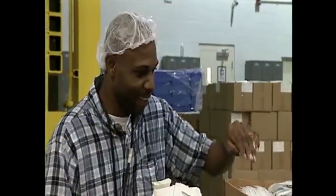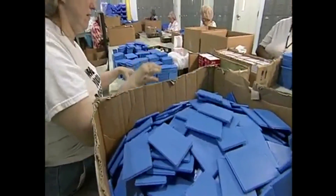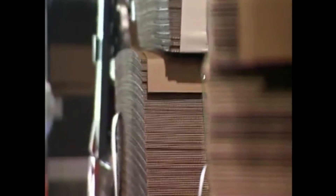From assembling and packaging for a multinational medical diagnostics company, Covance, to warehousing and order fulfillment for a Swedish manufacturer, Carlson, Goodwill Commercial Services has solutions for your business.